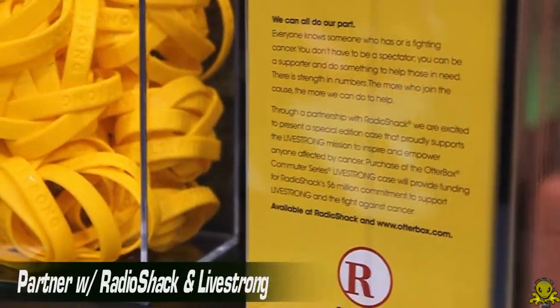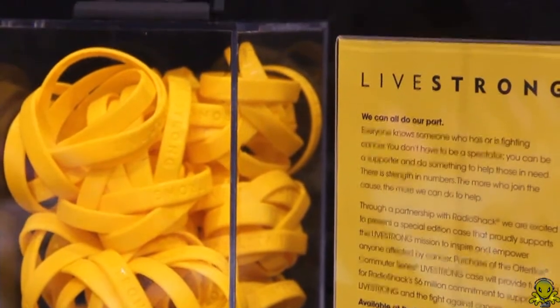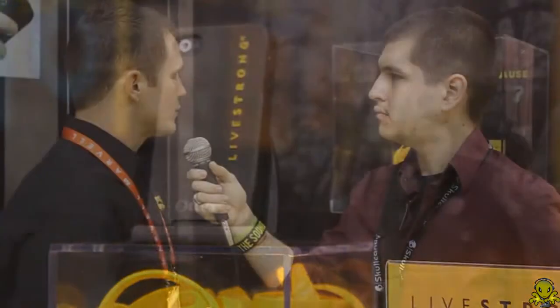New today in 2012, we've just announced a partnership with Livestrong and Radio Shack. It's an exclusive deal, available in their stores and on their website. A portion of the proceeds are going to go through Radio Shack to the Livestrong Foundation. It's a really cool, nice little commuter case for the iPhone 4S.